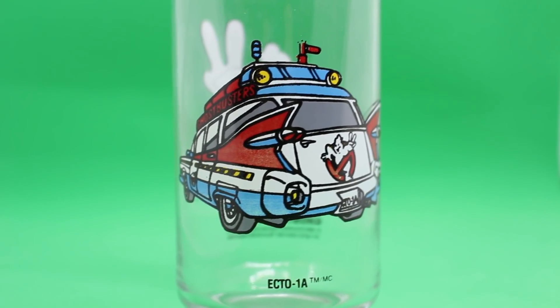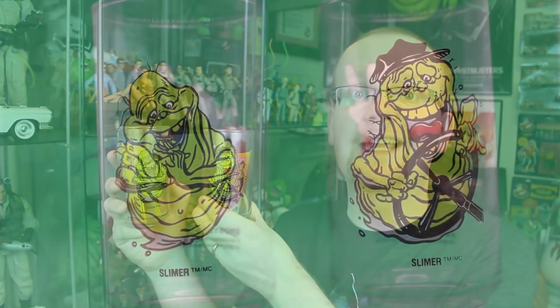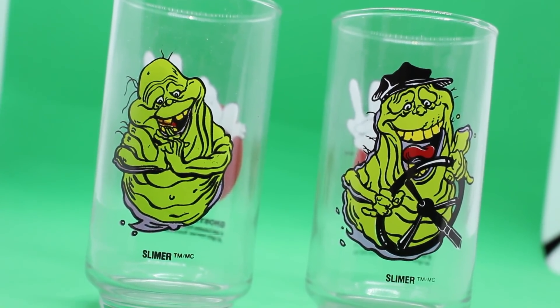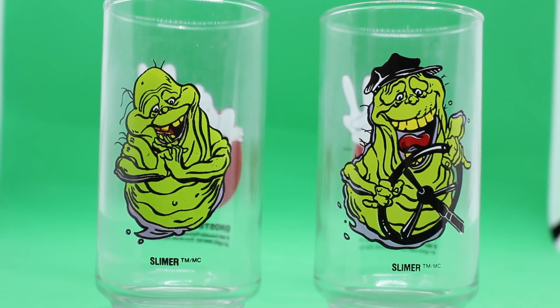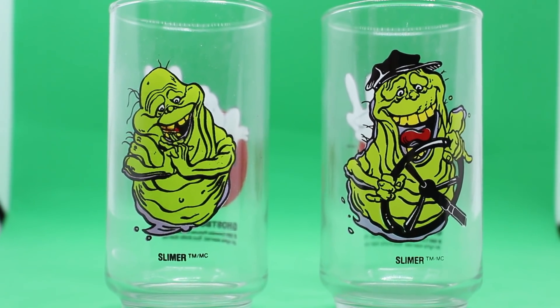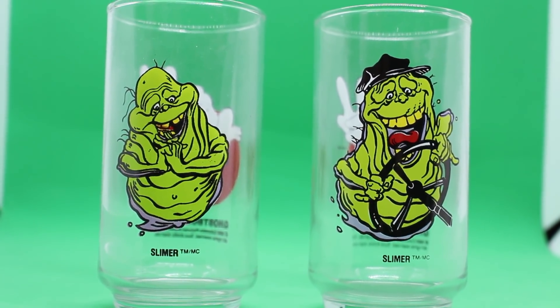And speaking of The Real Ghostbusters, it was crazy popular at the time. Therefore, Slimer was being shoved down our throats also at the time. So of course we got two different Slimer glasses as well. The first one showcasing Slimer just smiling, having a good time. And the one on the right is, of course, that classic scene from Ghostbusters 2 where he's driving the bus and he picks up Lewis Tully — keep fit, stay sharp, make good decisions.